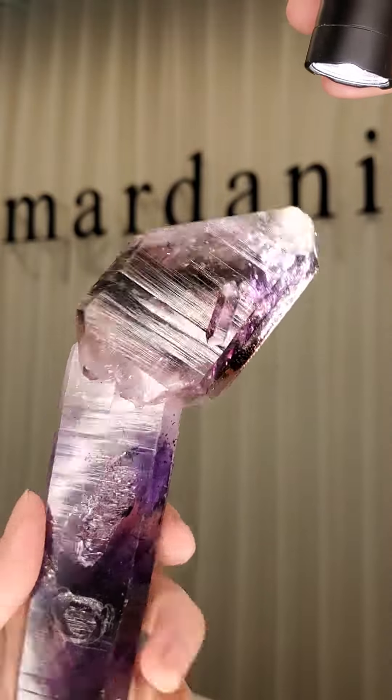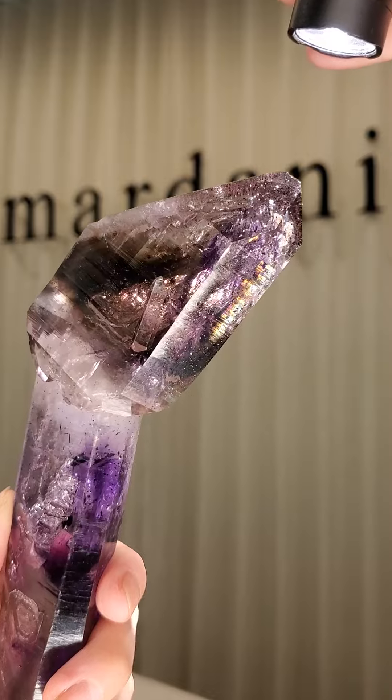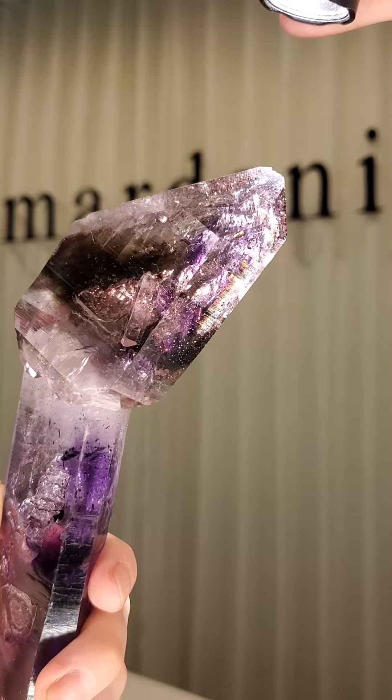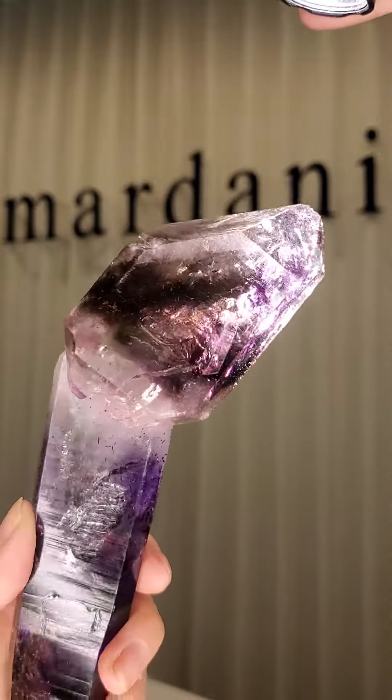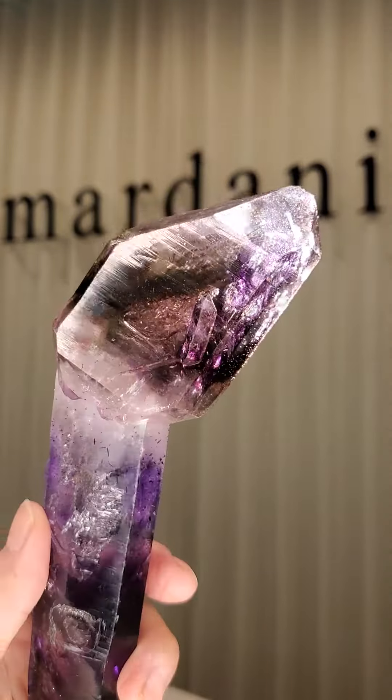If I was to describe the Namibian amethyst, it's almost like you drop watercolors or food coloring into a bowl of water and it just starts to create these little clouds — that's what the coloring looks like on these.